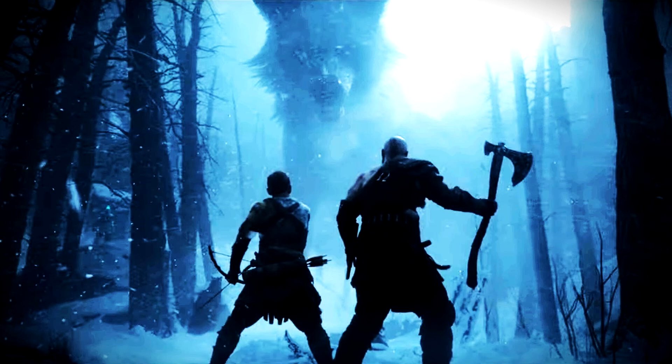God of War Ragnarok is not set to release until the 9th of November, meaning that between now and then the studio could work on a 120 fps mode. We will have to wait and see. Regardless, it is good to see 30 fps and 60 fps modes being made available.